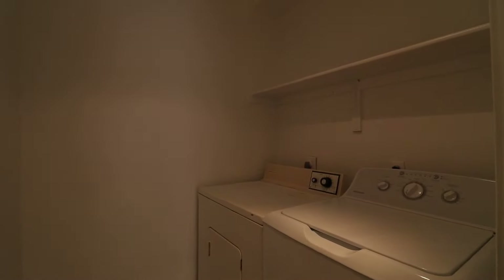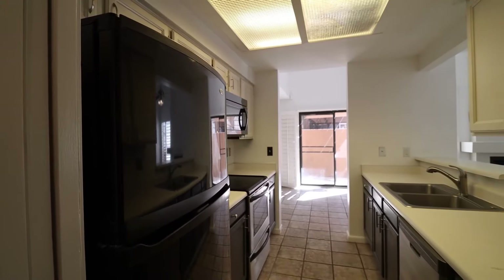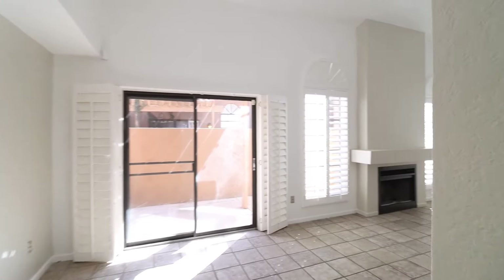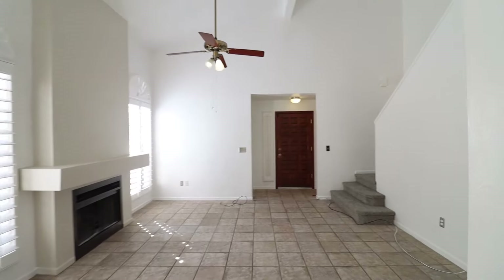The kitchen features stainless steel and black appliances, plenty of cabinet space, a breakfast bar, and freshly painted cabinets.